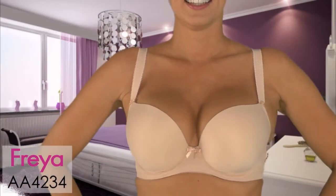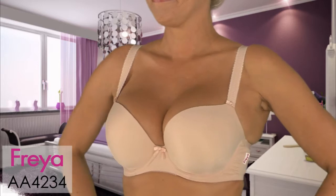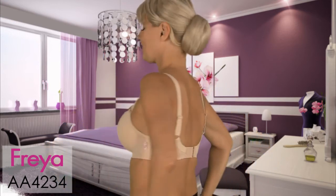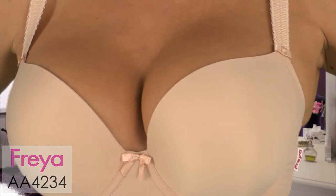Here's the Deco underwire molded bra, style 4234. We call this our 'get the ring' bra. It's seductively soft — it's a seamless t-shirt bra with a sexy low plunge for fabulous cleavage.